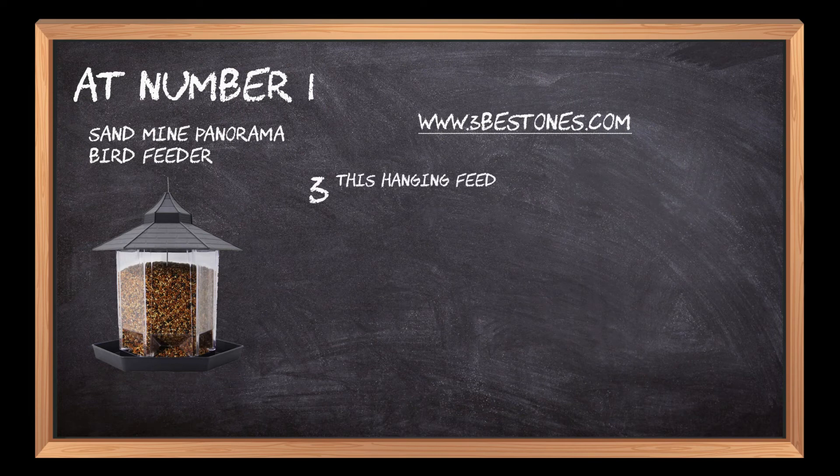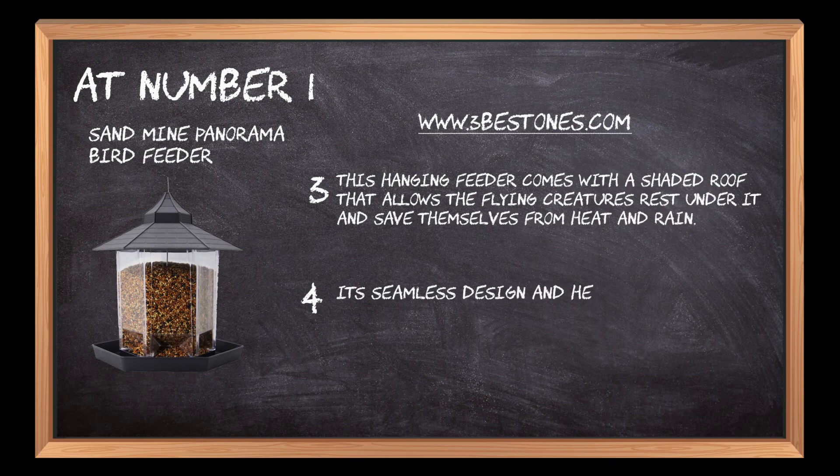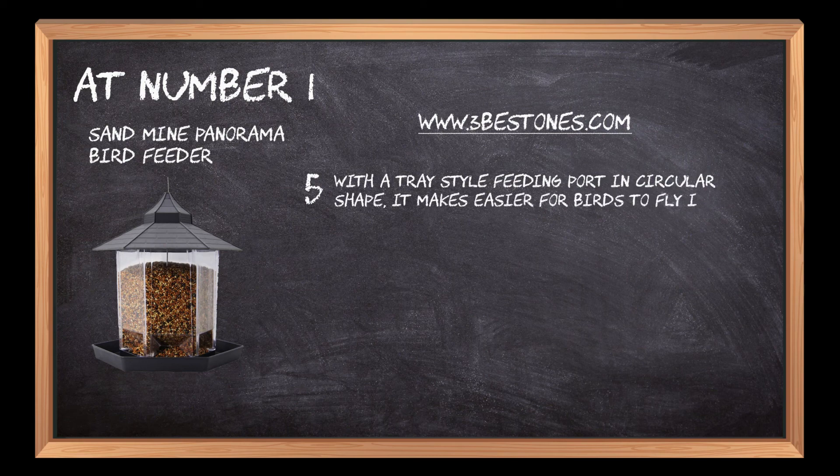This hanging feeder comes with a shaded roof that allows flying creatures to rest under it and save themselves from heat and rain. Its seamless design and hexagonal shape can add beauty and serenity to any place it is hung, whether it's a lawn, yard, patio, or front porch. With a tray-style feeding port in a circular shape, it makes it easier for birds to fly in from any direction and find food all around.